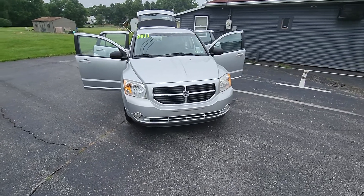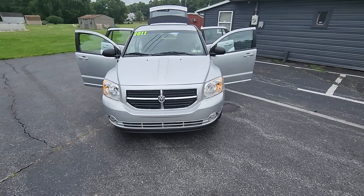Hey, it's Keith from Kanhoye Car Company, just in 2011 Dodge Caliber Heat.